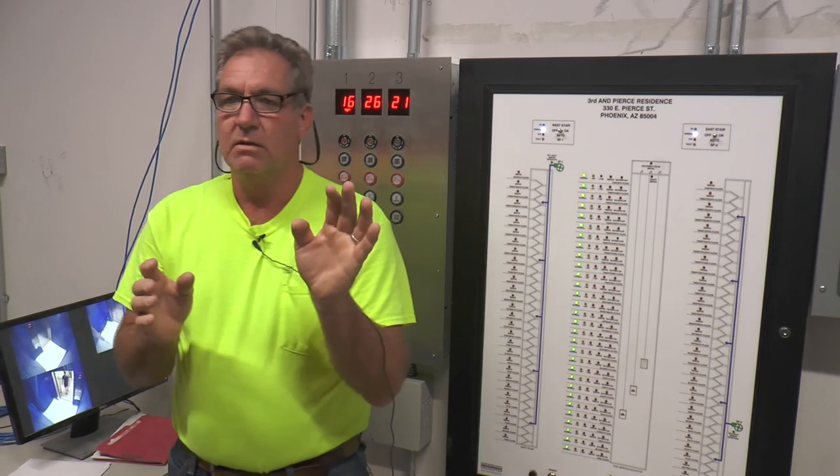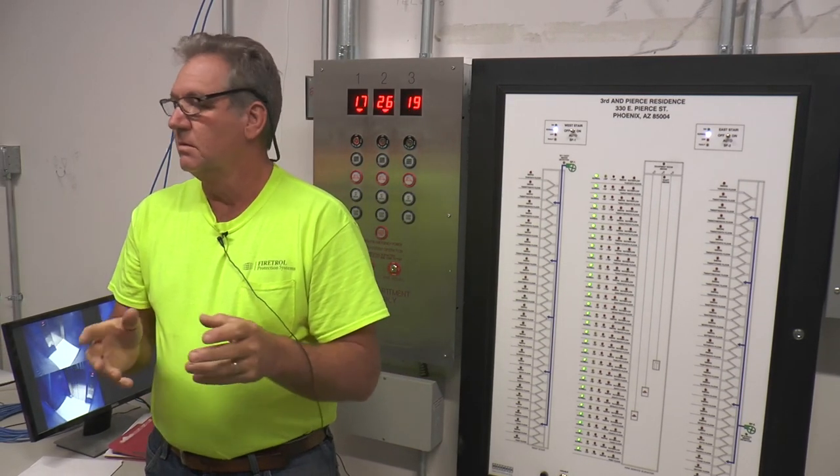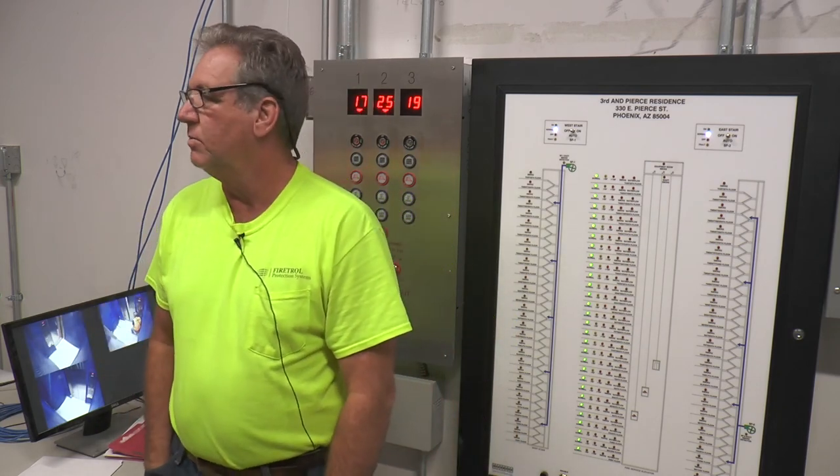It has the same functions as this panel. You have to have a key to open the door. We should probably run through that.